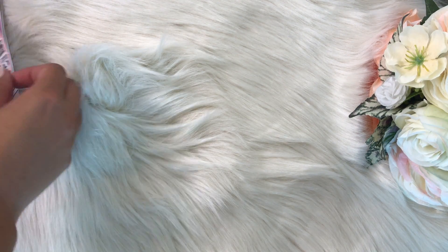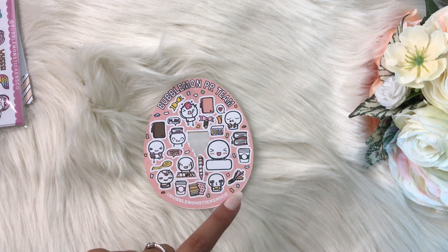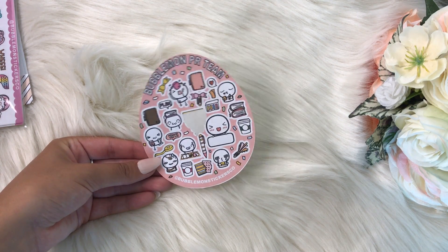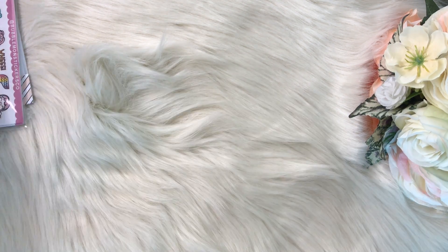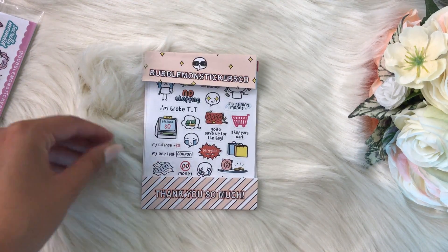This was her adorable little PR sampler, which I've already started using stickers from because I thought they were so cute. And then here are the sticker sheets she gave me, which are so cute — they came in this cute little folded-up paper.